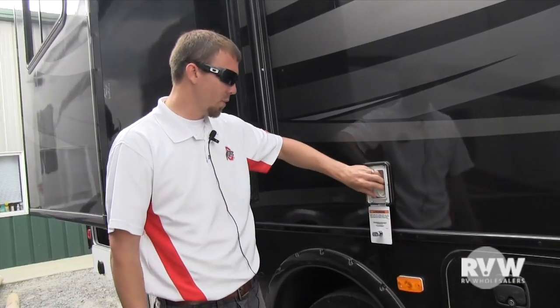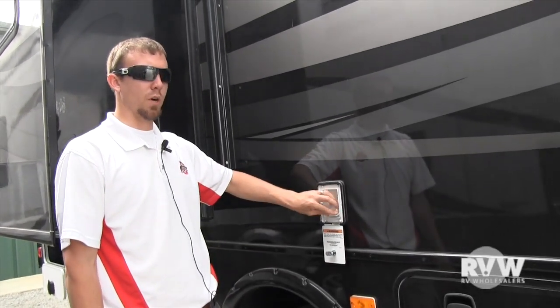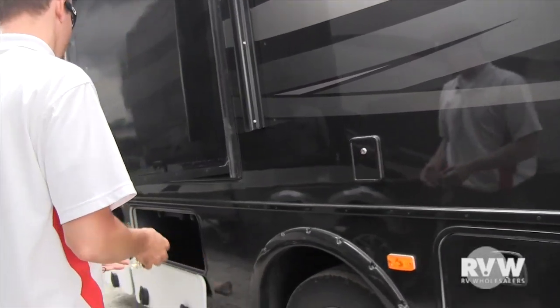Right here you have your fresh water fill, so if you're going to be in a remote area where they don't have water hookup, you can just stick the hose in there and fill up your fresh water tank. It locks up with the traditional 751 key.